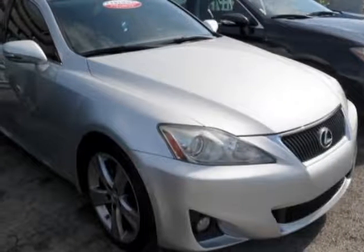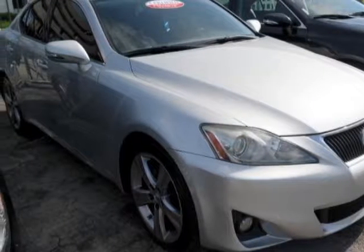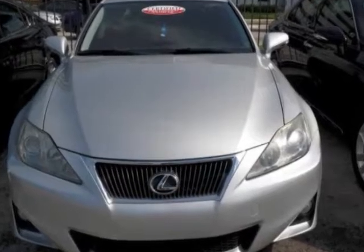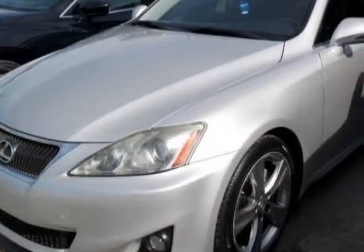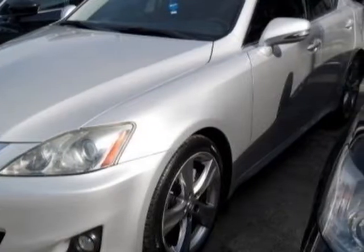Check out this 2011 Lexus IS250. This IS250 has just under 89,000 miles. For your protection, a warranty is available for this vehicle.